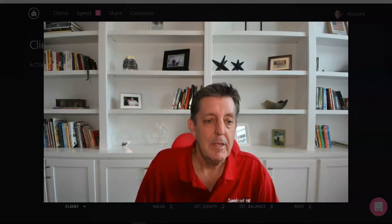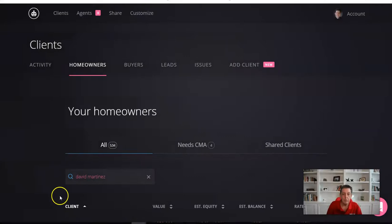My name is Todd Baker. I'm a certified mortgage planner with Service First Mortgage. Let me minimize this — we're going to just do a short preview.